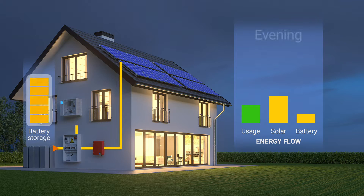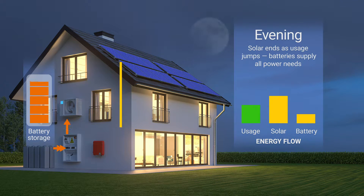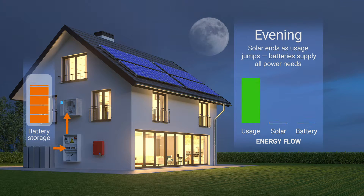On to the evening. With the setting of the sun, solar panel output falls to zero. This is also when power usage spikes, as family members return home and fire up electrical appliances. To meet this demand, lots of power will be drawn from the batteries.